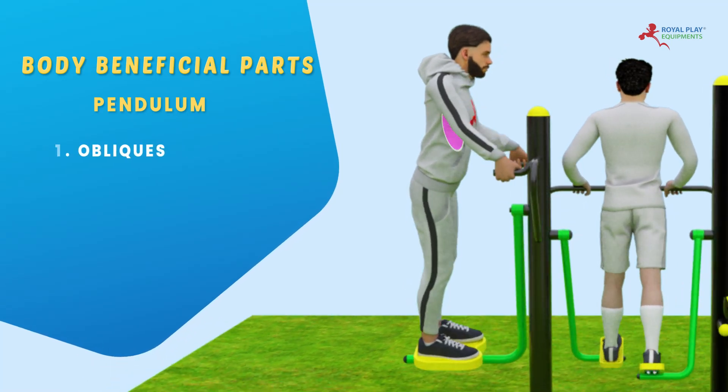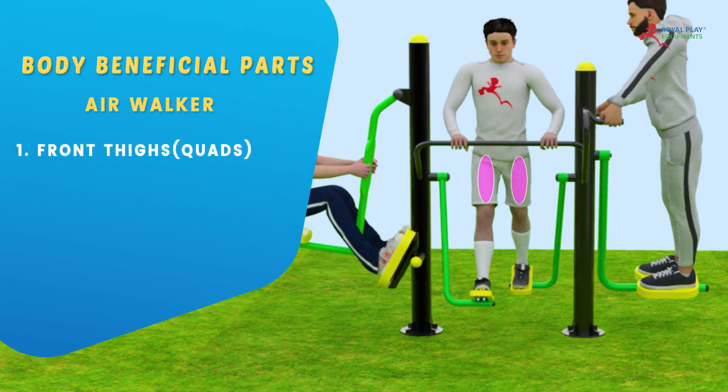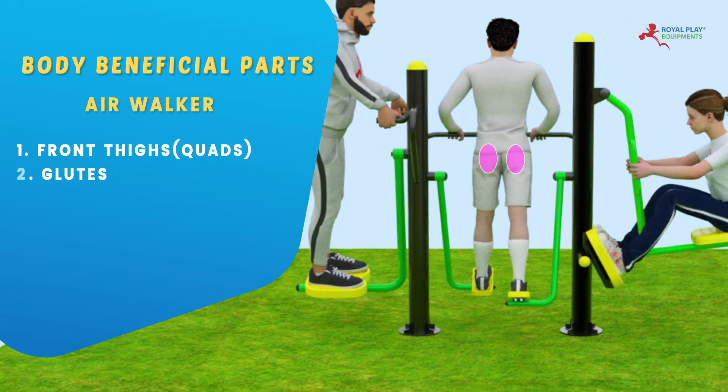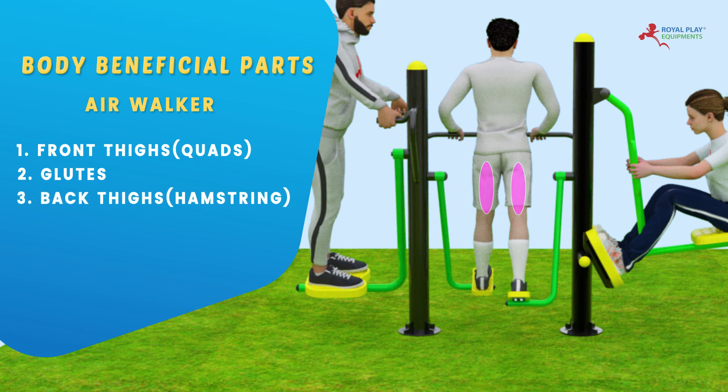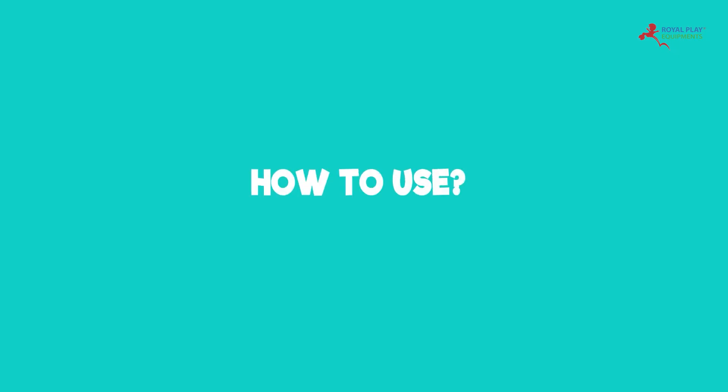The beneficial body parts are oblique, waist, front thighs, quads, glutes, back thighs, hamstrings, and calves. Suitable for all age groups. How to use...